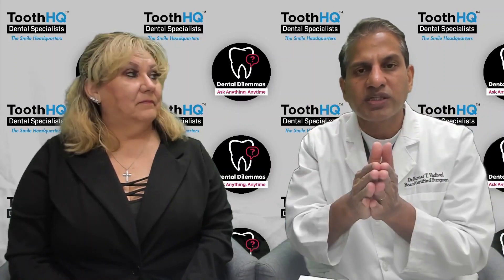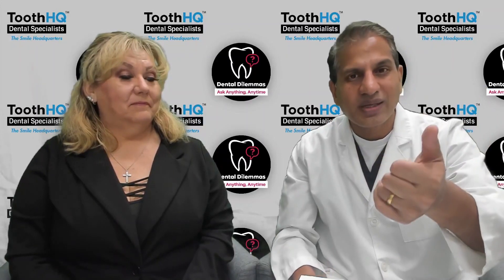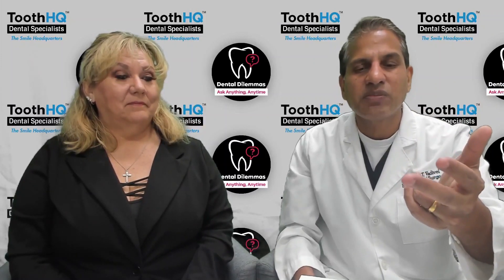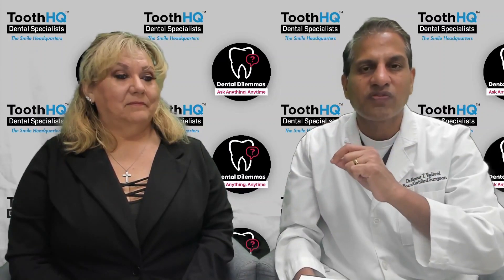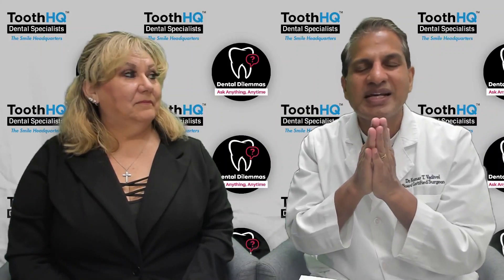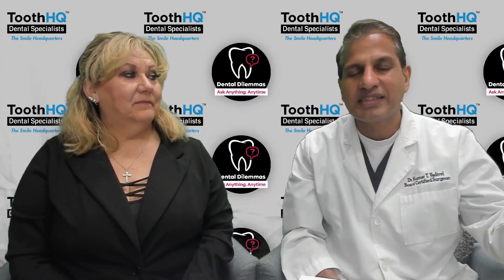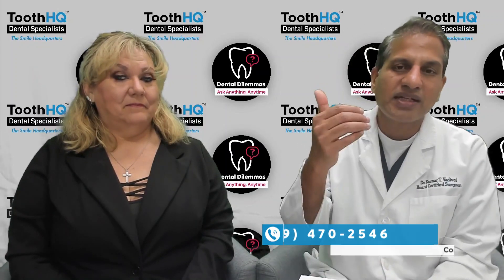As for recovery, it depends on your age, whether you have any medical conditions, and whether there is any infection on the tooth that needs to be removed — all of those factors determine recovery time. I tell this story all the time to college students who come see me. We are in Dallas, Texas, with multiple colleges here and in Austin and College Station.